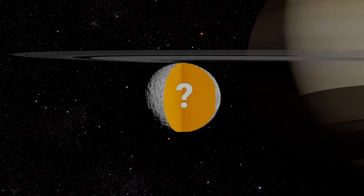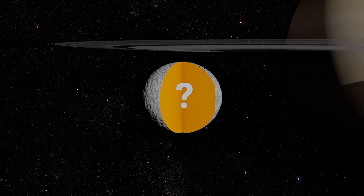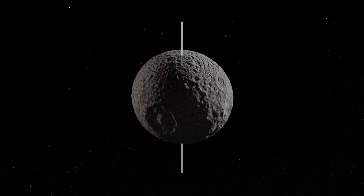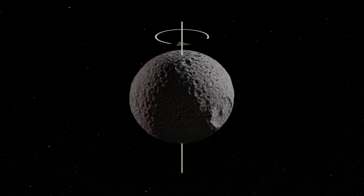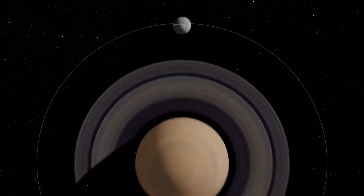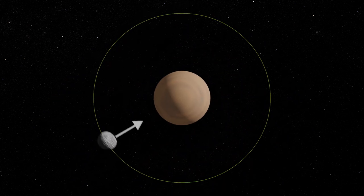This is what an international team led by researchers from Paris Observatory has been trying to find out. To reveal the interior of Mimas, a first method is based on analyzing its rotation around its axis. Most satellites show the same face to their planet, like the Moon and the Earth — this is known as synchronous rotation.